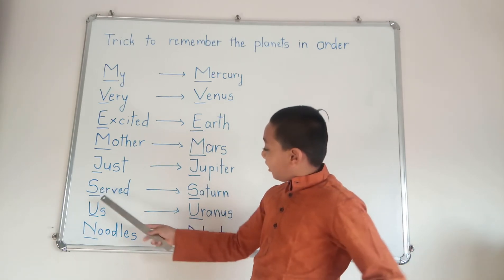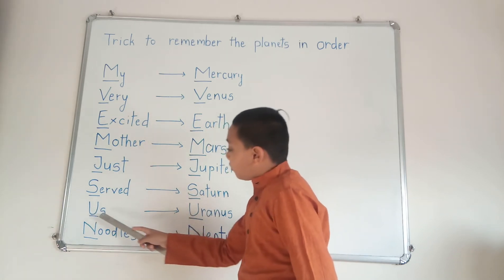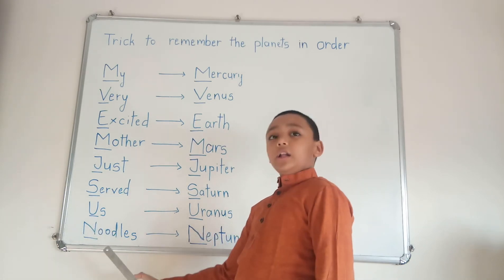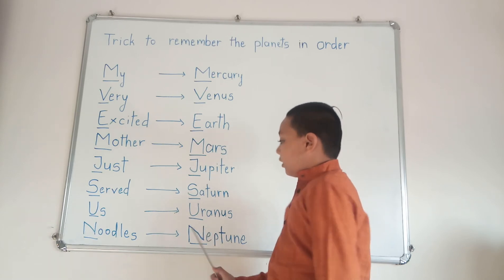S in Served stands for Saturn. U in Us stands for Uranus. N in Noodles stands for Neptune.